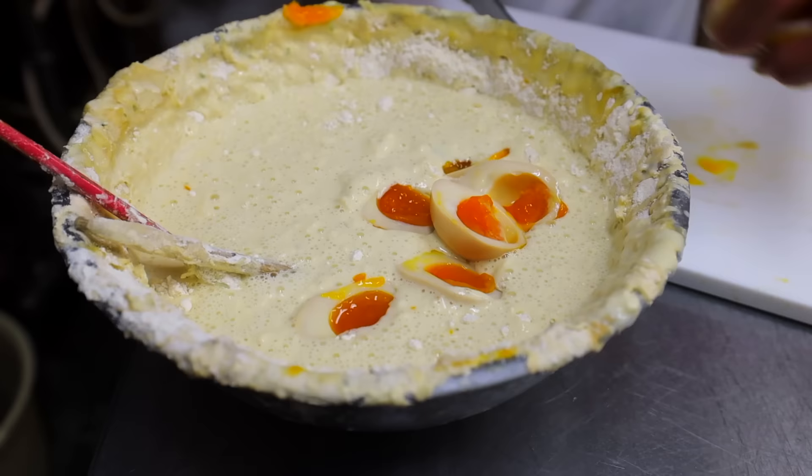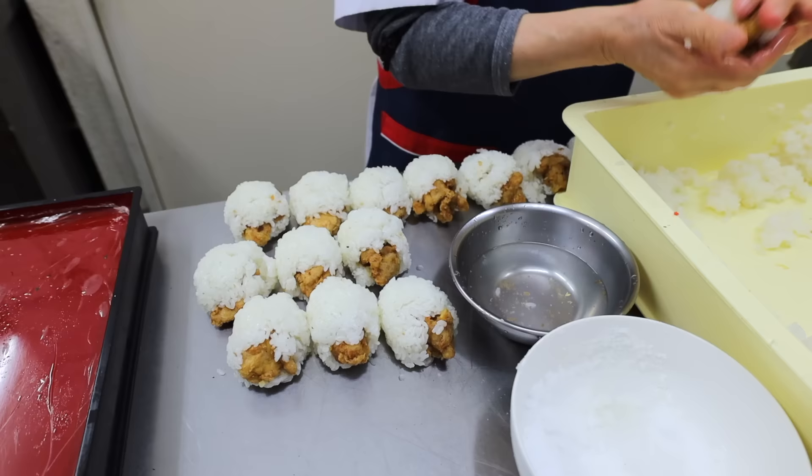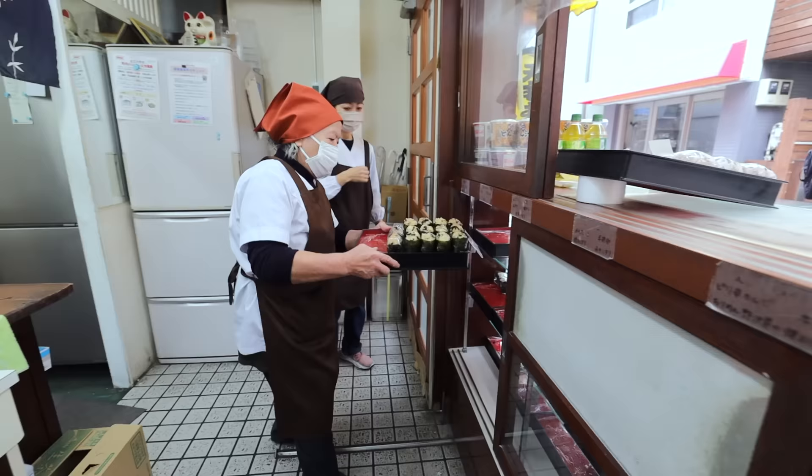Now he's back in the shop, tirelessly making onigiri with the other workers until they run out of ingredients for the day. Interestingly, their business hours are until 3pm, but the shop closes much earlier than this as their onigiri usually sells out every day.